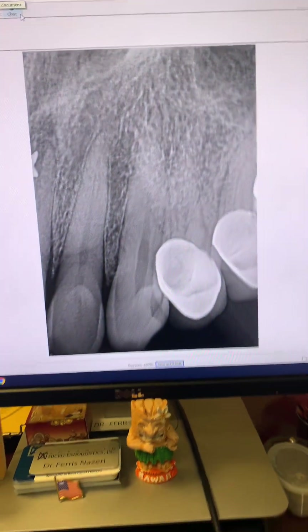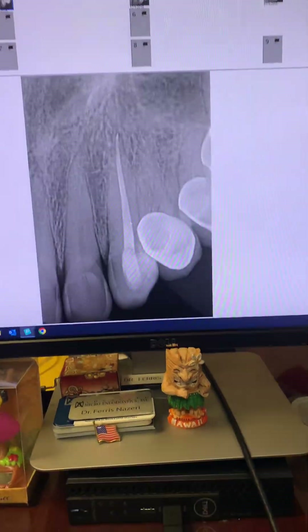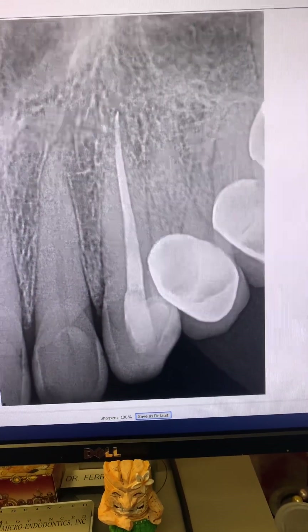This is before we did the root canal. Take a look. And this was immediately after we did the root canal for her in 2018.